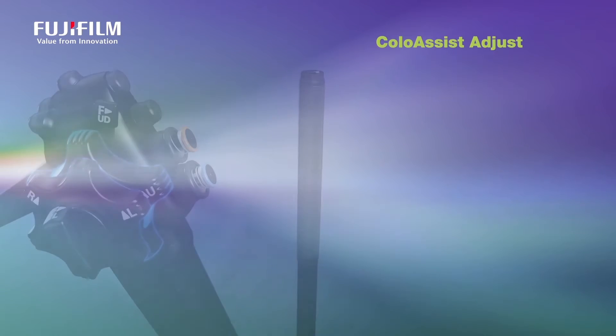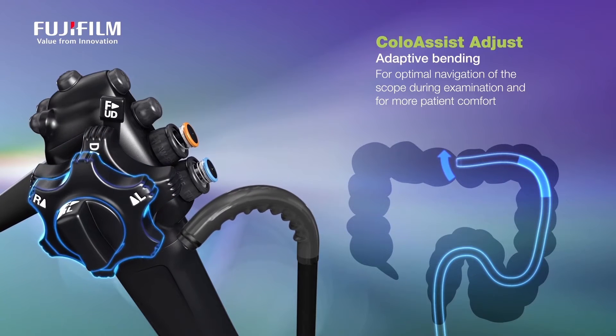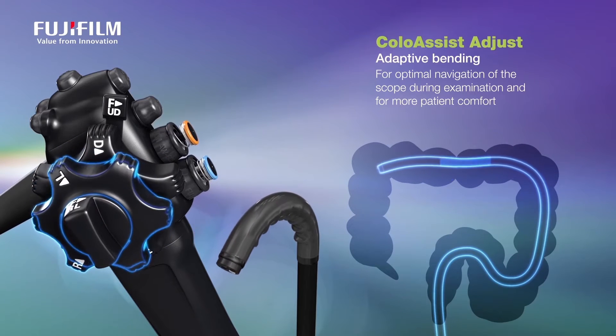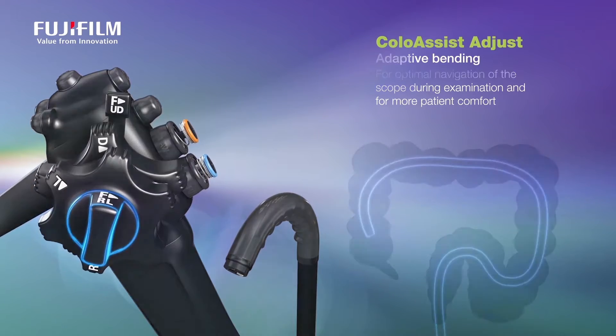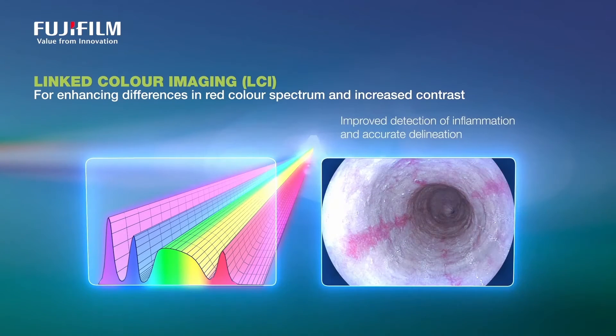Several aspects are built into the scope design, including the variable stiffness and the adaptive bending technology, which certainly helps the colonoscopist perform the colonoscopy in the shortest amount of time and with the greatest comfort afforded to patients.